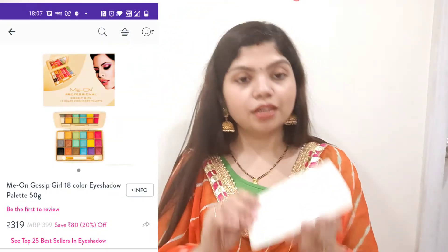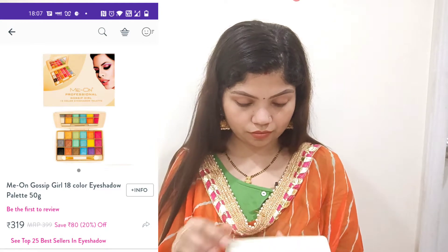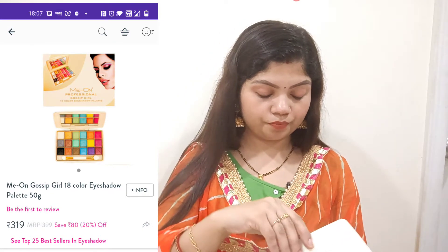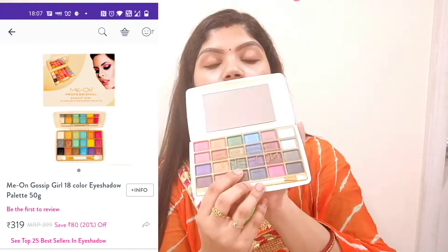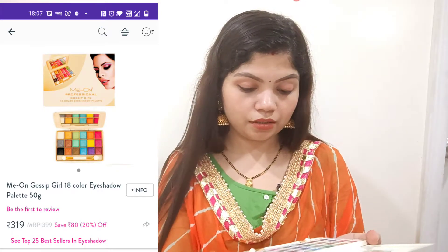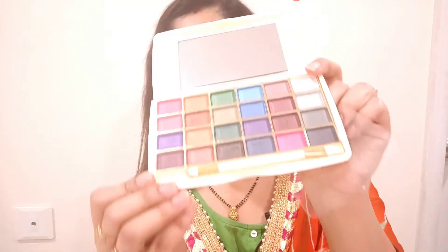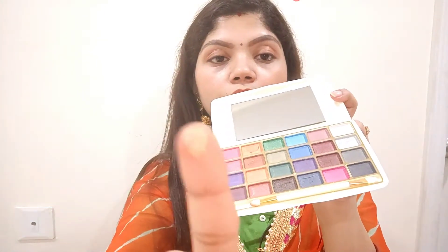Next, I purchased an eyeshadow palette. It is a 24-color palette. You can see it is mirrored and it has 24 shades — they are shimmery colors. I wanted a new eyeshadow palette and I hadn't used this one before, so I chose it. I will use it in my upcoming videos.